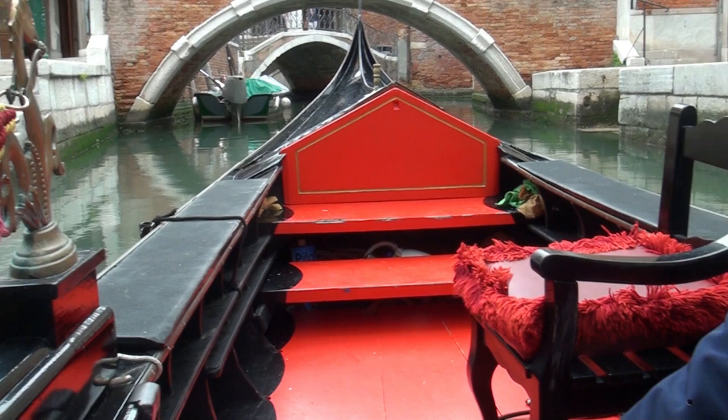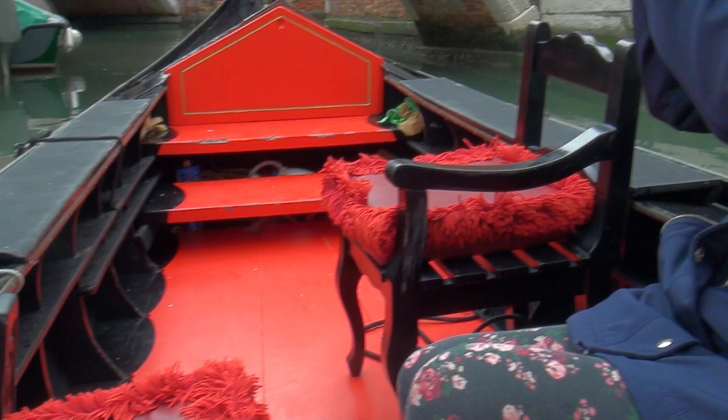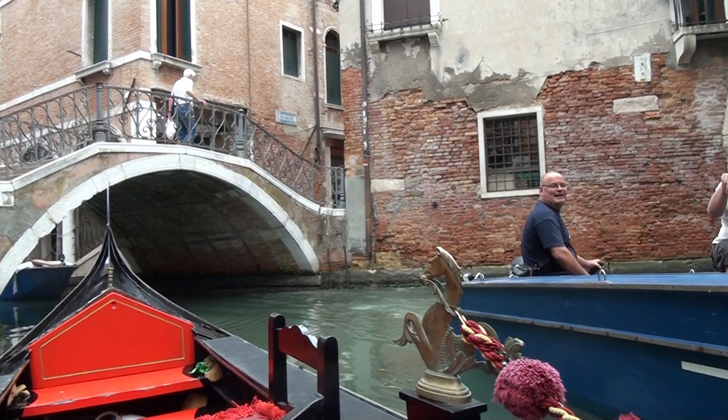What he likes, as we're doing, is to answer questions. He already points things out, but it's nice — he really likes when people are interested about the city and ask about what they see and don't understand. It's another reality, totally another reality. This is the real Venice — the little side canals.